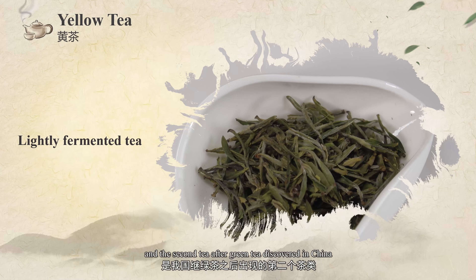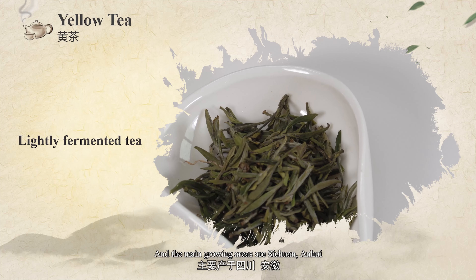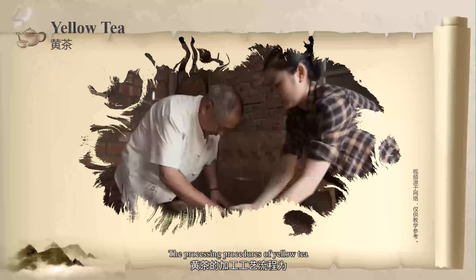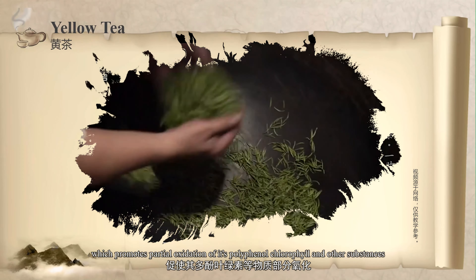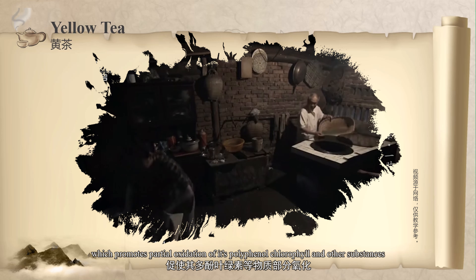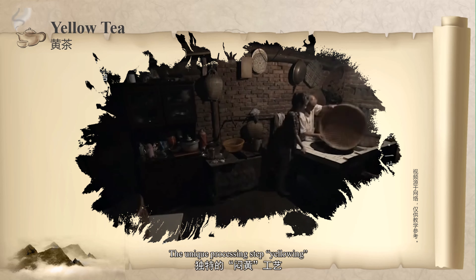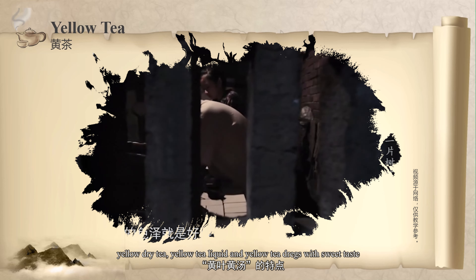Yellow tea is lightly fermented, and the second tea after green tea discovered in China. Its history can be dated back to the 16th century, and the main growing areas are Sichuan, Anhui, Hunan, and Hubei provinces. The processing procedures of yellow tea are fixing, rolling, yellowing, and drying. Compared to green tea, an additional step called yellowing is utilized, which promotes partial oxidation of its polyphenols, chlorophyll, and other substances, resulting in a more fresh and mellow taste. The yellowing step also gives yellow tea its beautiful appearance known as three yellows: yellow dry tea, yellow tea liquor, and yellow infused leaves with a sweet taste.